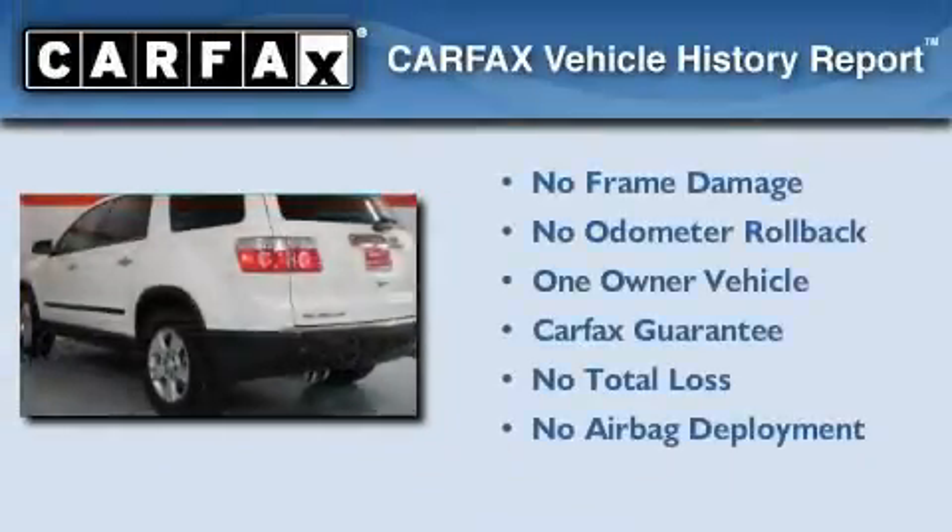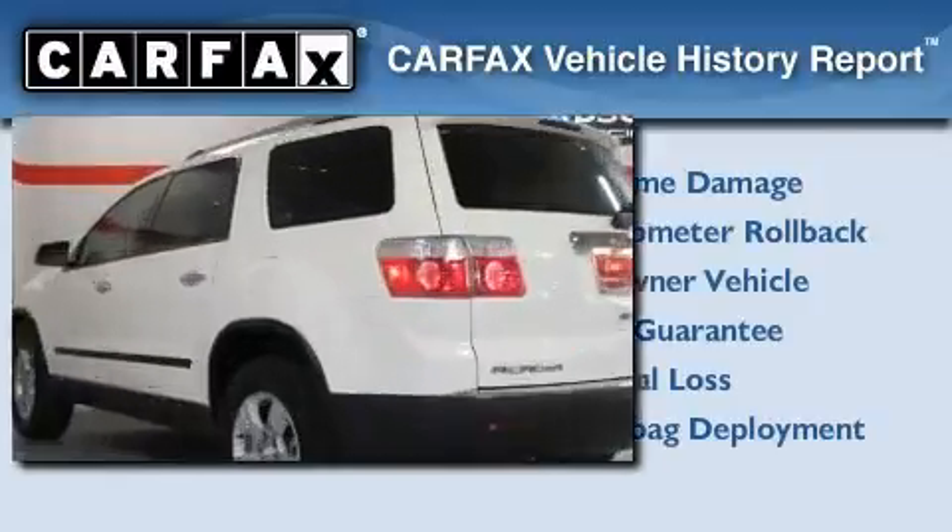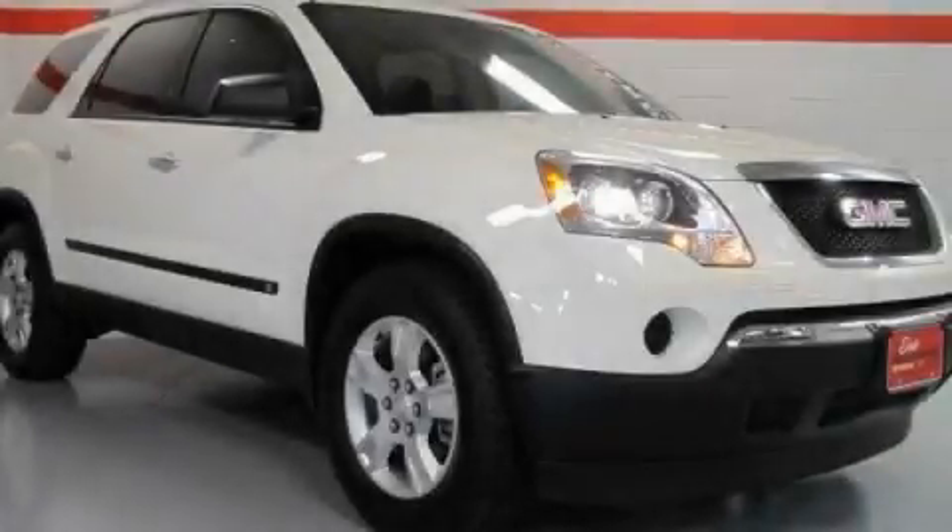This GMC has had only one owner, and it qualifies for the Carfax Buy-Back Guarantee. Stop by today and test drive this vehicle for yourself.